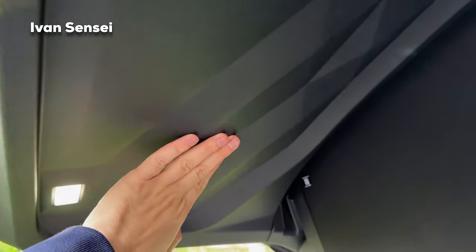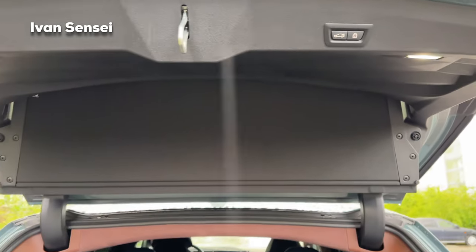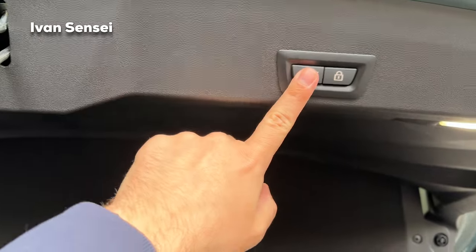What's also interesting is the geometric shape on the roof of the tailgate interior, which looks really smart and cool together with the lights.